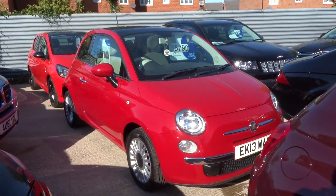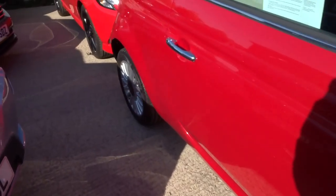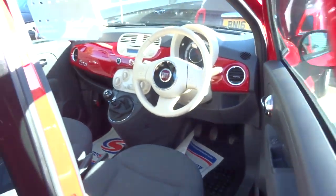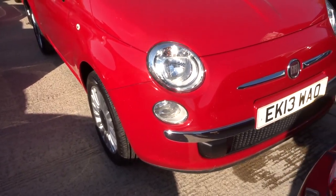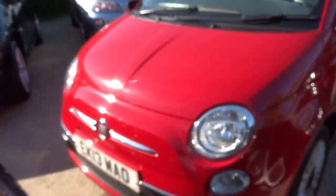Welcome to Country Car, my name's Tom. Here we have a very attractive Fiat 500 — so obviously this is red, it's a 2013 plate, it's in lovely condition. I'll try and show you the bodywork as a walk around. It's done just over 30,000 miles, so it's very low mileage.